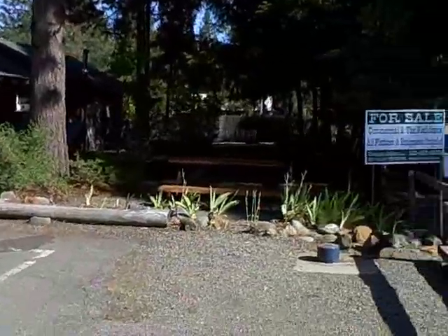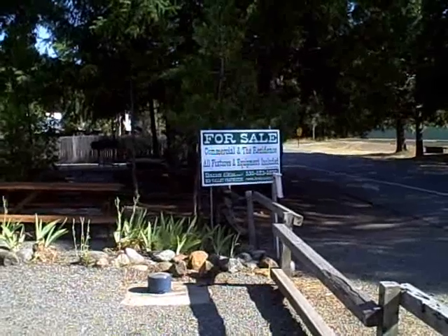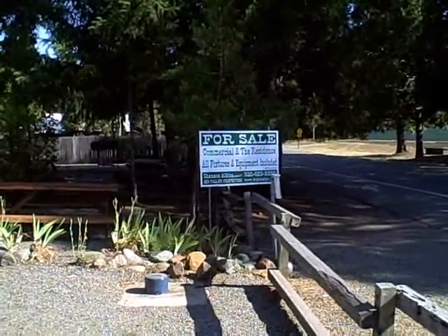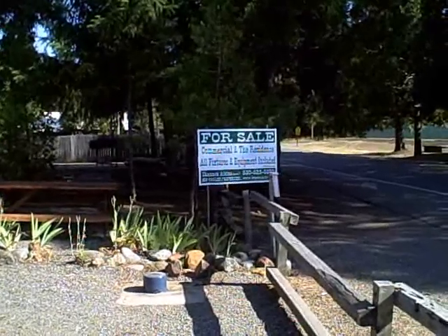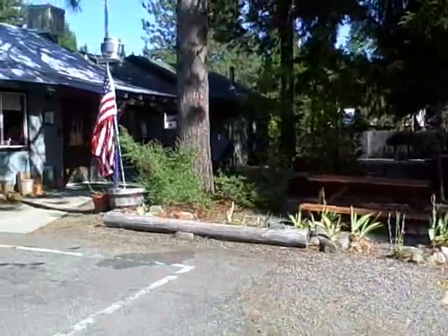For more information, please contact Shannon Akins with Big Valley Properties at 530-623-5690. Thanks for the visit — hope to hear from you soon.